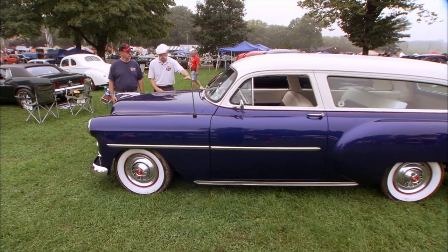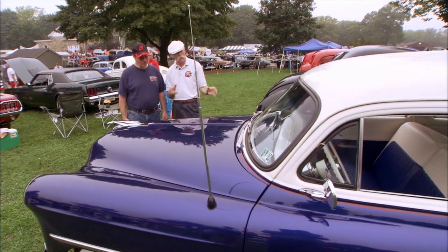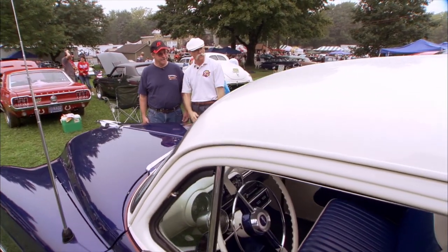And I like your trim and pinstriping — it's not really red, it's kind of a burgundy. It's a nice accent color. It really separates the top and bottom well, I think. Yeah, this is just great.